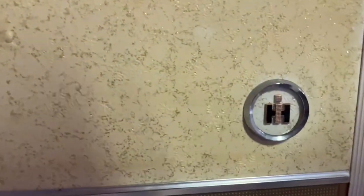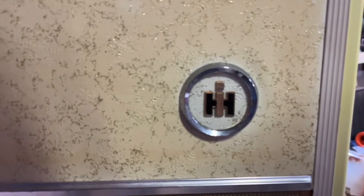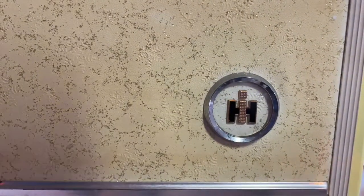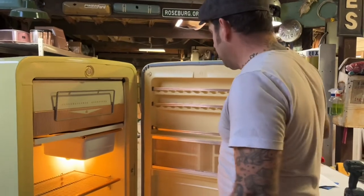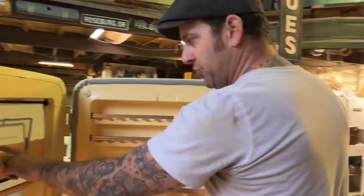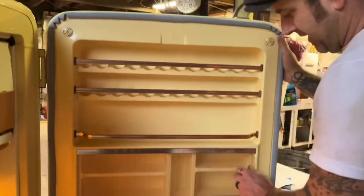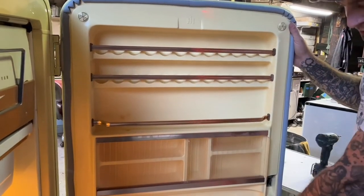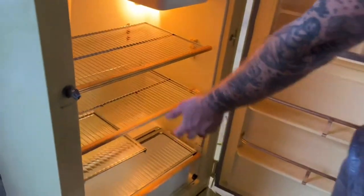They made different makes, different years, and different sizes. They had some cool options — you can see the International Harvester badging throughout. This one has slide-open doors, extra shelving all the way down, a big set of glass shelving, a bottom drawer, and a meat drawer.